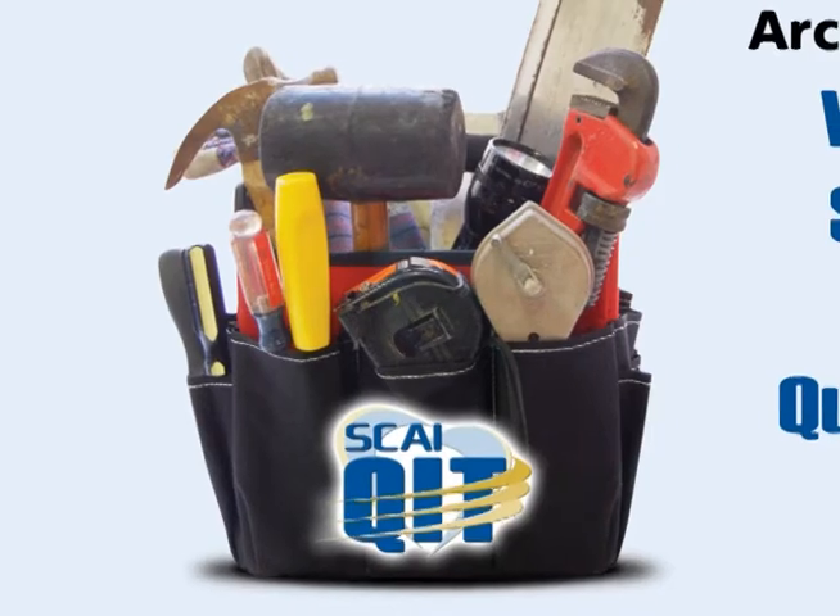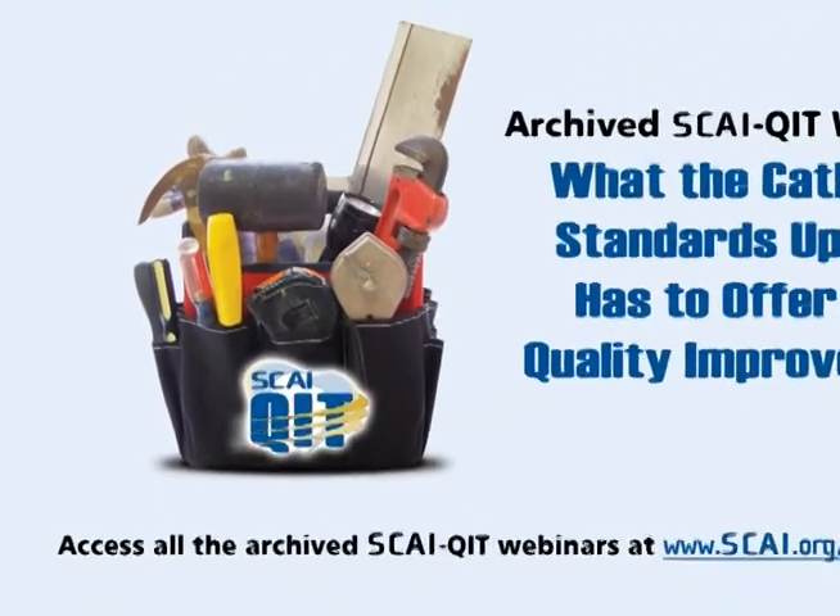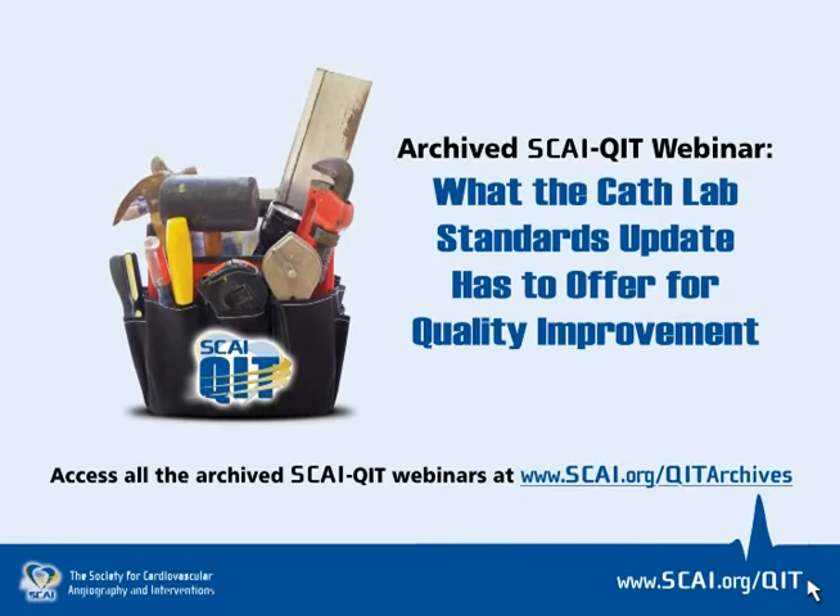In closing, there will be a toolkit webinar on May 31st of this year. Tom Bayshore, myself, and Bonnie Weiner will be reviewing predominantly some of the quality issues discussed in the document. Dr. Bayshore will give an overview of the document and talk about the quality issues, and Dr. Weiner will talk about how this applies to the ACE accreditation process. On behalf of Jeff and myself, we'd like to thank you — contact any of us with questions, and we hope you find the document useful.